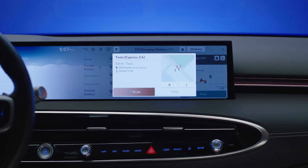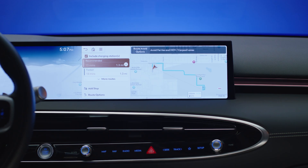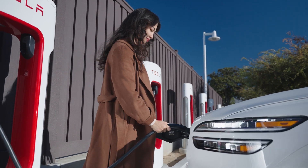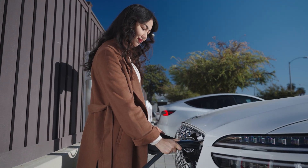Once your search is complete, set the desired charging station as your destination and follow the route. Upon arrival, park in an available spot that offers the charger type you are searching for. Pay at the charging station or through the charging provider's mobile app, and then plug into your Genesis to begin charging.